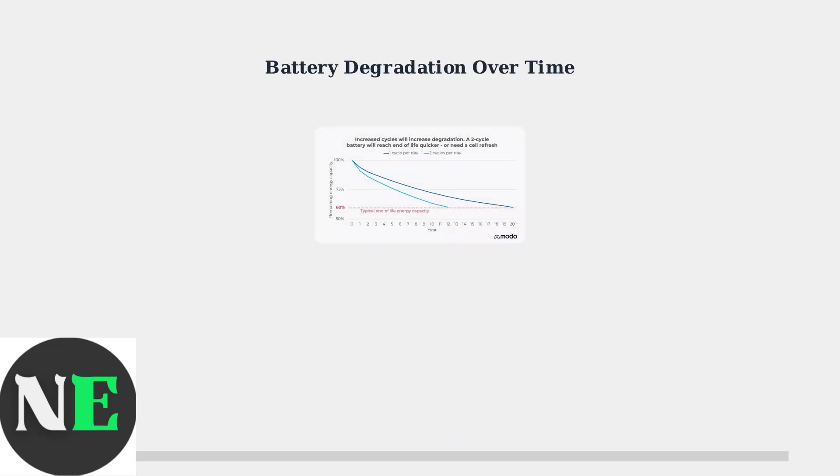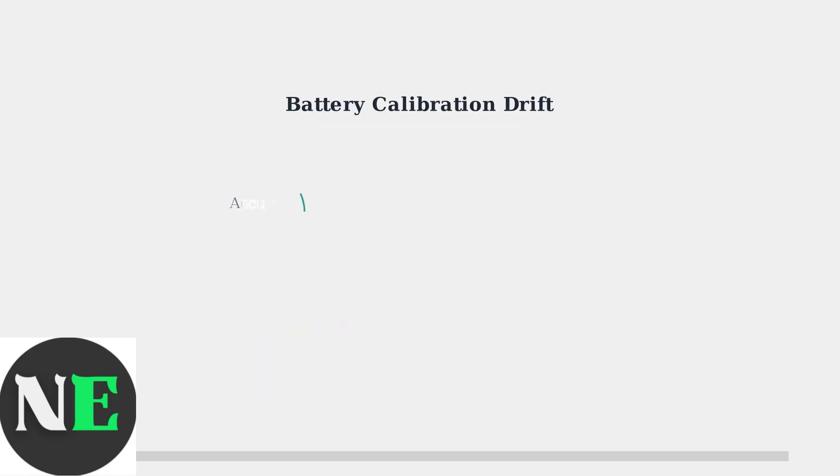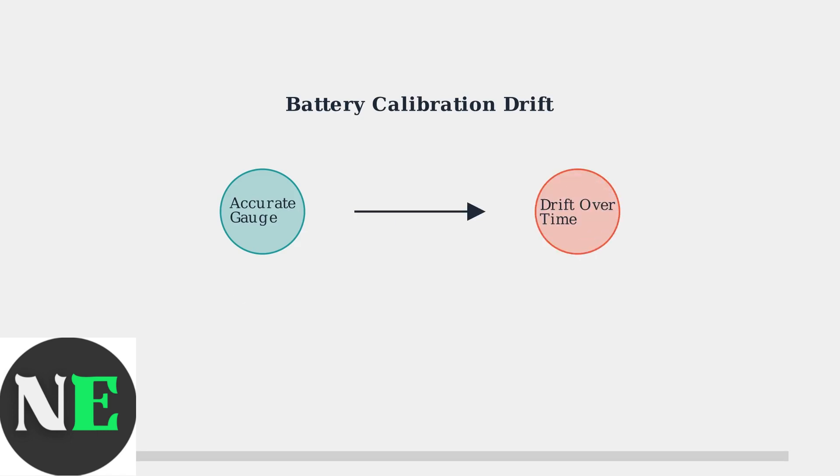Industry experts have found that regularly charging to 100% and staying plugged in leads to 15 to 20% more battery degradation after 18 months, compared to unplugging at 90 to 95%. Another factor affecting charging behavior is calibration drift.